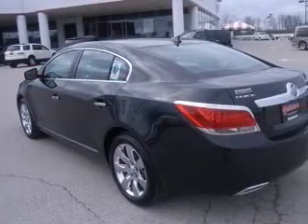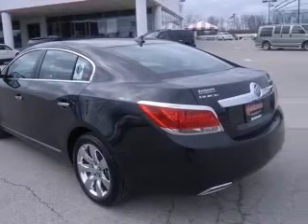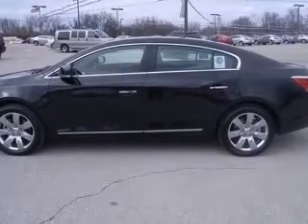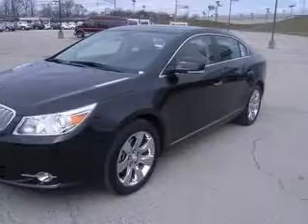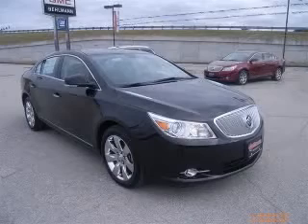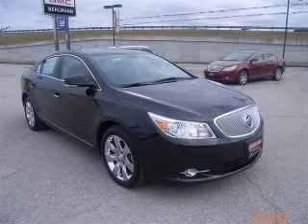Additional features include an 8-way power adjustable passenger seat, AC power outlet, air conditioning with dual-zone climate control, audio controls on the steering wheel, and auto-dimming electrochromatic mirrors on the driver's side. Contact our Internet sales staff today to schedule an appointment.